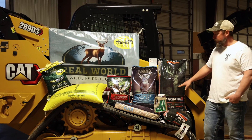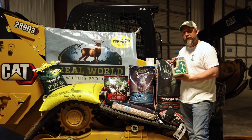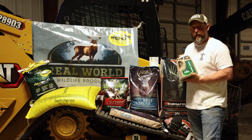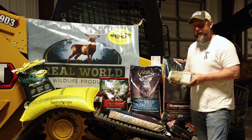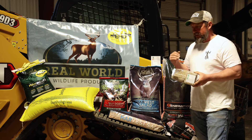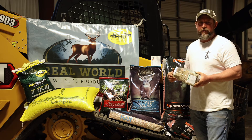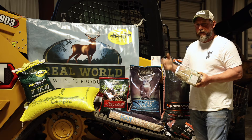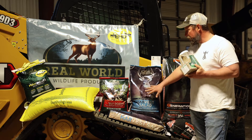Must-have for any serious whitetail hunter. Second: clover chicory blend. Right now is the time to get this in the ground. If you want to feed your deer year-round — not just when you're wanting to hunt — you need something year-round to draw those deer and get those deer used to living on your property, bedding on your property, feeding on your property.